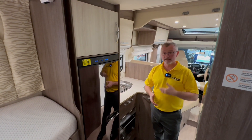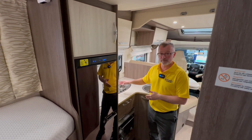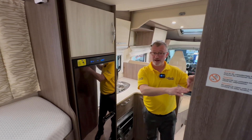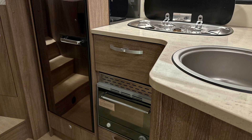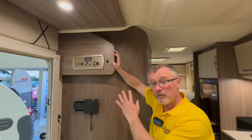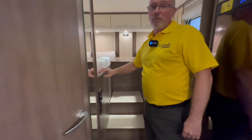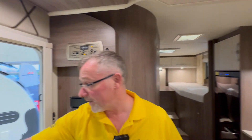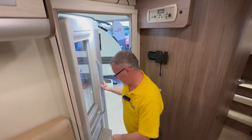The kitchen is compact but well spaced out, giving you work surface space, a good amount of storage, three gas hobs, a sink, oven grill and this large three-way fridge freezer. Over on this side we have access to the washroom. Here we have the 12 volt control panel and in the bedroom we have the controls for the Truma heating system which is a combined gas and electric unit. At the habitation door you can see we have a full fly screen and a bin just at the bottom of the door.